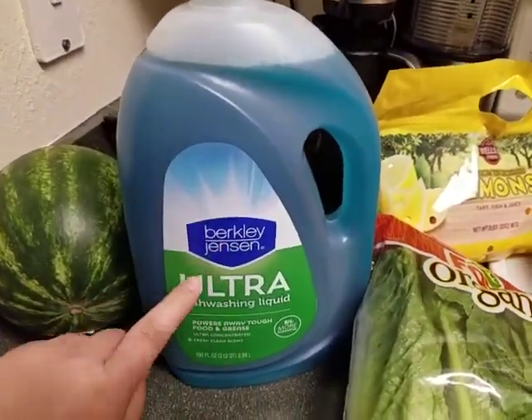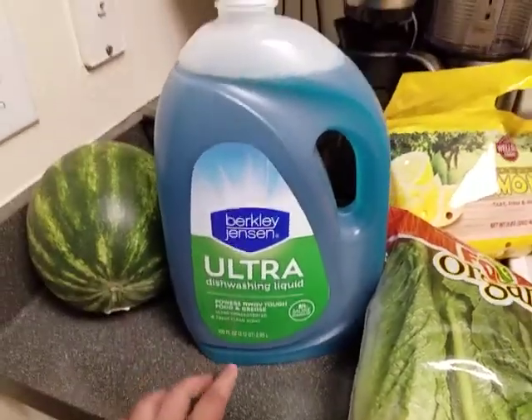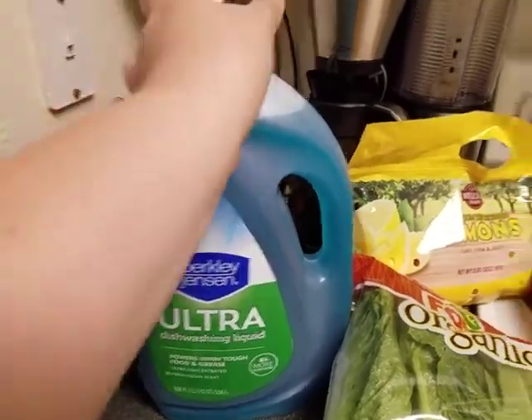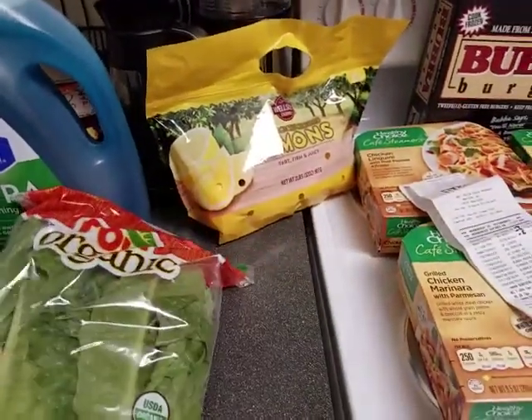This is 100 fluid ounces — I've never used BJ's brand. It was $6.99 with the dollar coupon, so it came down to $5.99. $5.99 for 100 fluid ounces is a lot cheaper because all the other ones were like 80 or 90 fluid ounces. And we just ran out of detergent, actually.